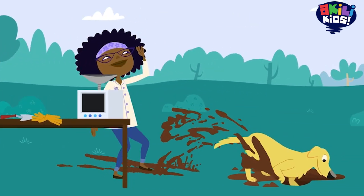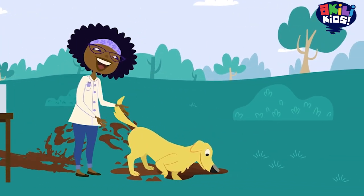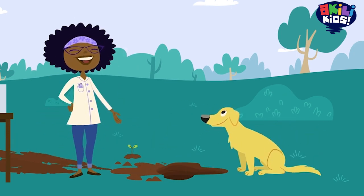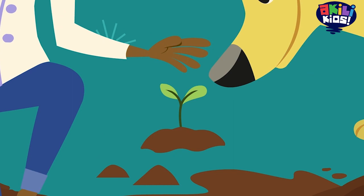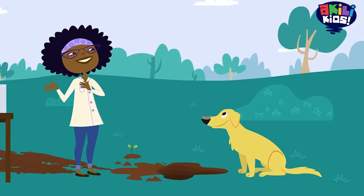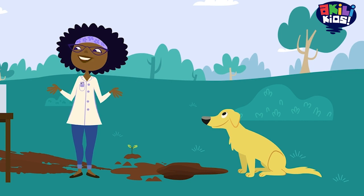For Jester, dirt is where he can dig to hide his favorite bone. For a plant like this little tree, dirt is something it needs to live and grow. But to a scientist, dirt is something to investigate.